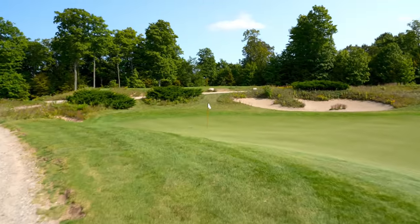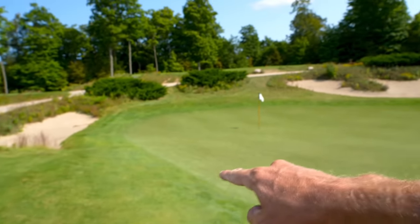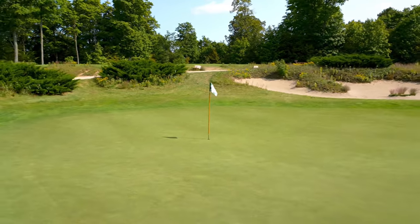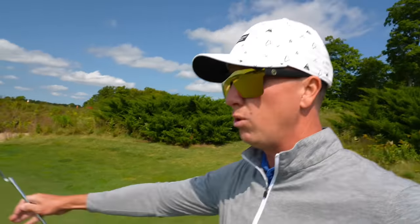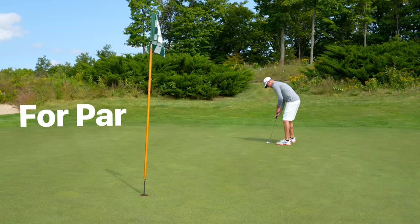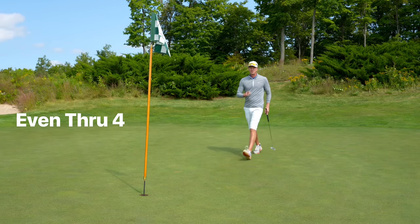Greenside bunker on hole number four and we've got quite the shot here. This is very sloped right here. I don't think I want to land it short — I want to land it almost at the hole and let it roll just a little past, because there's a kind of backslope behind there that might bring it back. Unfortunately I didn't get any roll back. We've got about 12 feet left for par. Let's see if we can roll this in and not make it back-to-back bogeys. That was huge for the team morale right there.